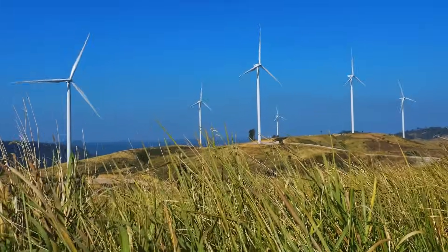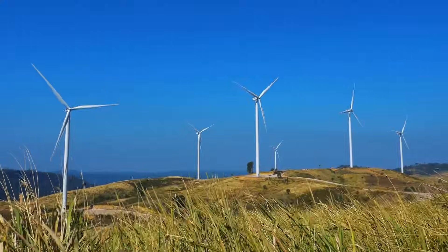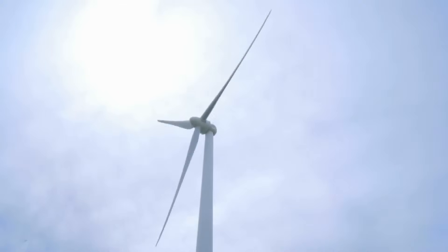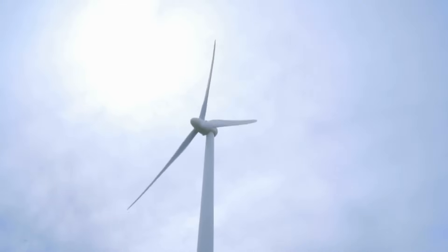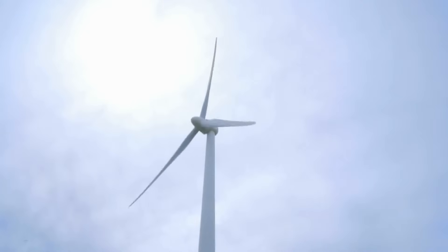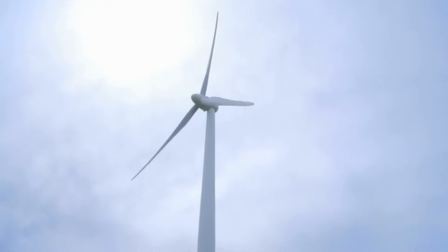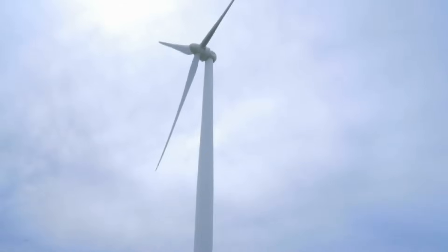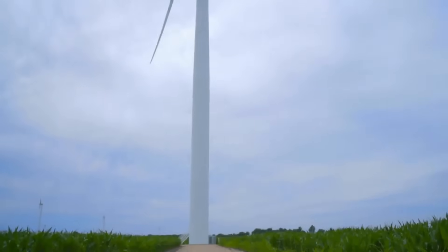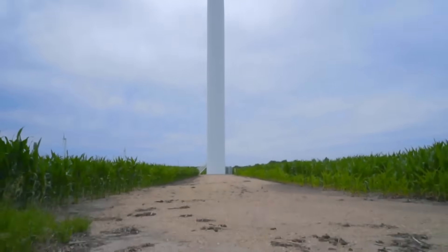Technically, wind energy is a form of solar energy. The phenomenon we call wind is caused by the differences in temperature in the atmosphere combined with the rotation of Earth and the geography of the planet. Wind energy is a clean energy source, which means it doesn't pollute the air. Wind energy doesn't produce carbon dioxide or release any harmful products that can cause environmental degradation or negatively affect human health, like smog, acid rain, or other heat-trapping gases.